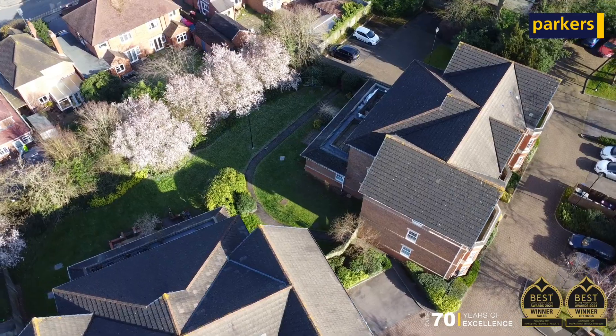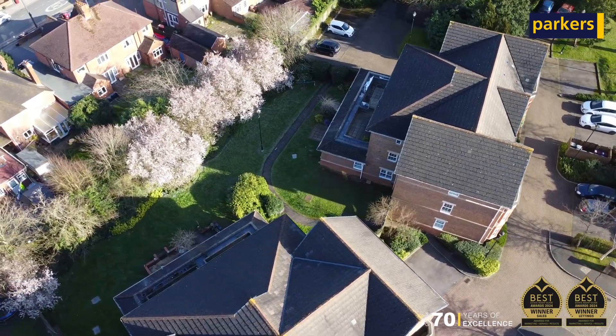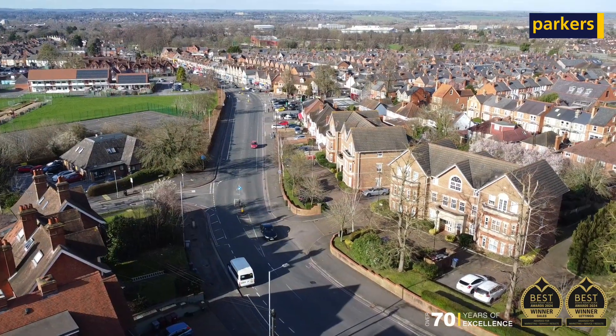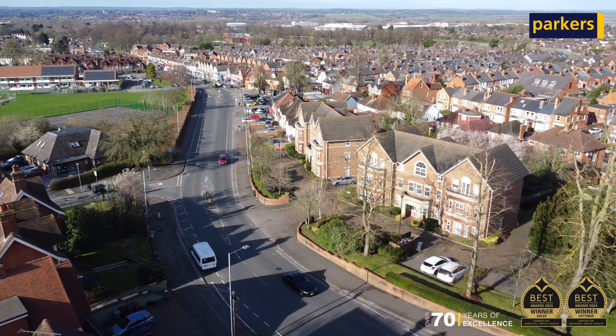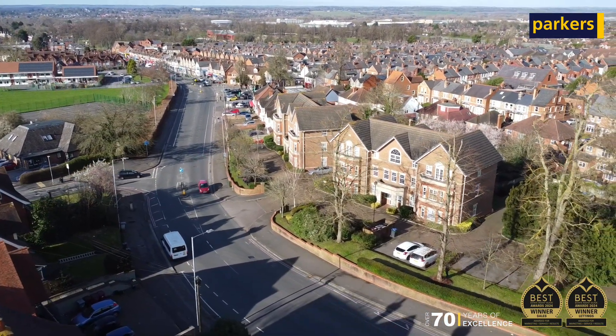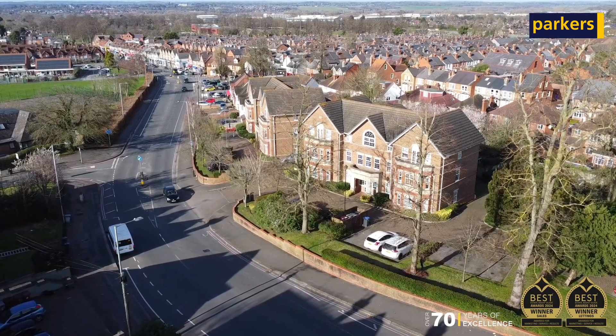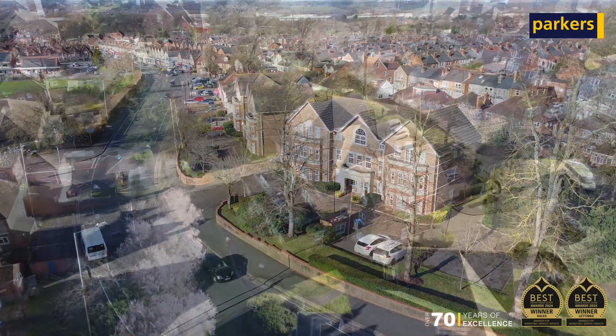There are some nice communal grounds to the back and the property is in great walking distance of local amenities. You've got a parade of shops just down the Wokenham Road for all the essential items, you've got pubs and restaurants not too far away, and there is also the number 17 bus which will take you to Reading Town Centre in a very short time scale.